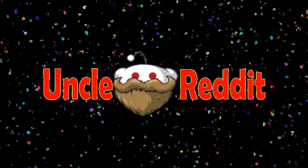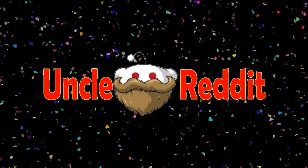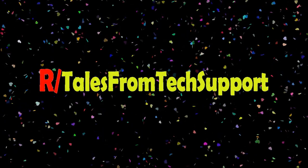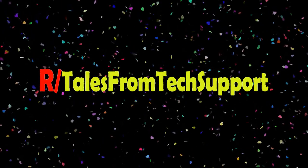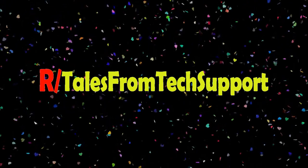Just wanted to let you know that we've also turned this channel into a podcast for those of you that would rather listen and can't always watch the channel. Just search Storytime with Uncle Reddit on Spotify, Apple Music, Google Podcasts, Anchor FM, and more. Now on to the stories.